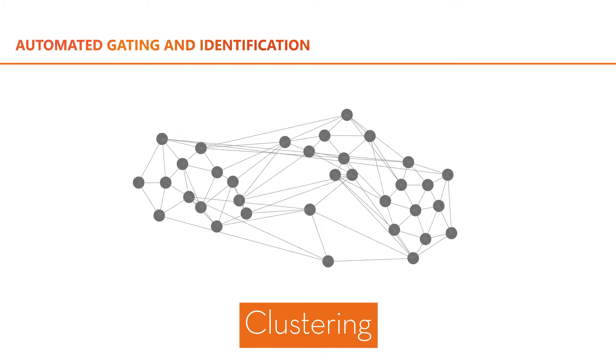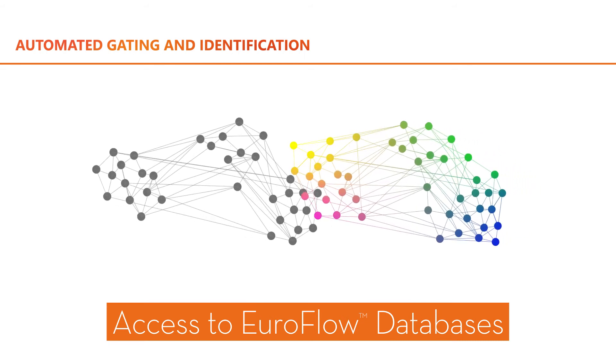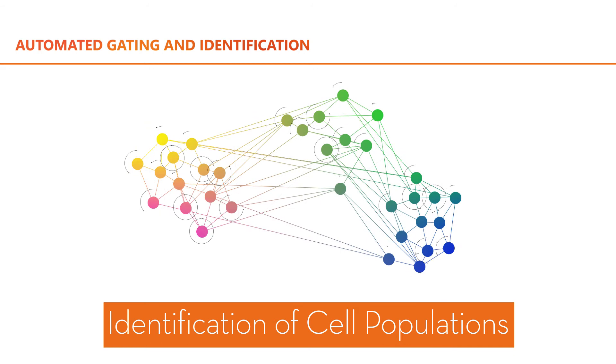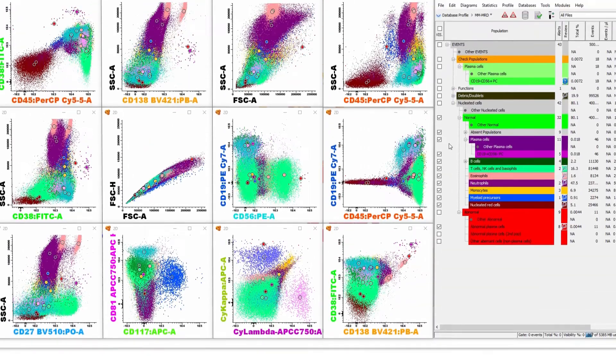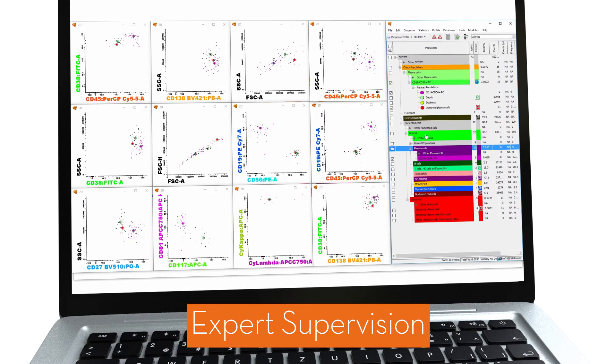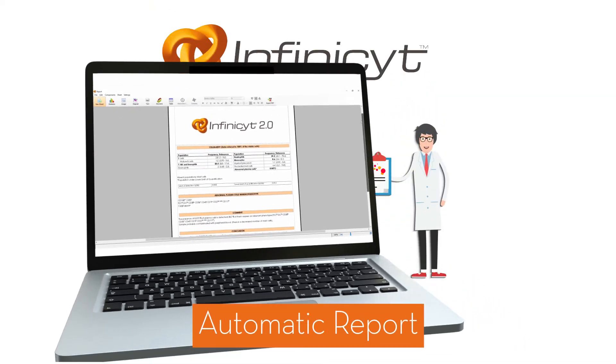It allows a rapid comparison of your samples with the Euroflow databases to automatically gate and identify all cells in each sample. The most sophisticated method of the moment, with a sensitivity of up to one cell within a million. Gating is not your job anymore. You only need to interpret objective and reproducible analysis.